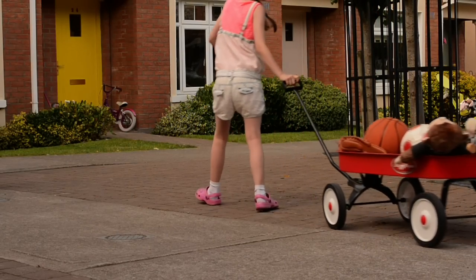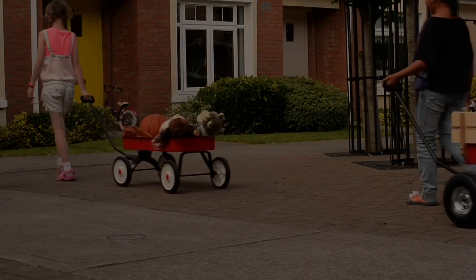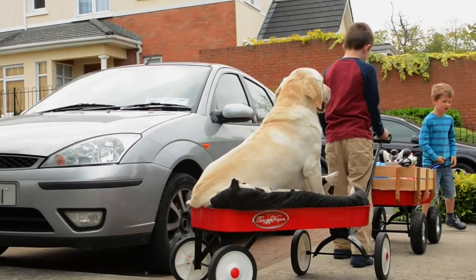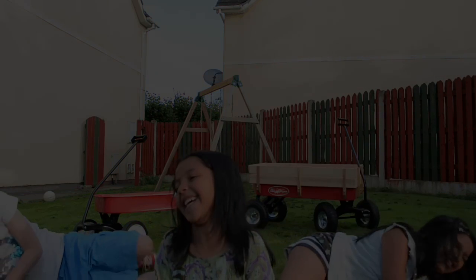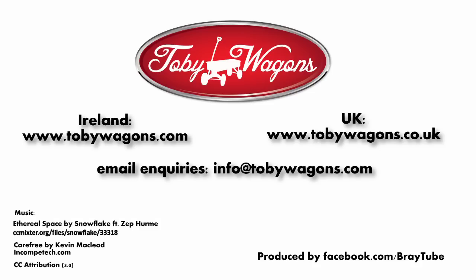They're all steel hardware, so they're very tough. They can carry up to 50 kgs, so they're well able for the heavy loads, and they're designed to last a lifetime. Everybody can make use of a Toby wagon. Thank you.